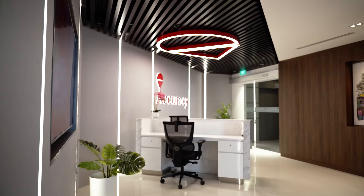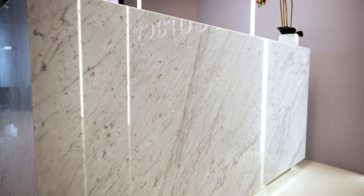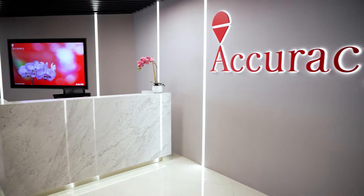In the beginning, we were asked to retain the current reception counter and the marble for it. We transformed the partition finish to match their brand colour and incorporated the Accuracy logo on the ceiling.